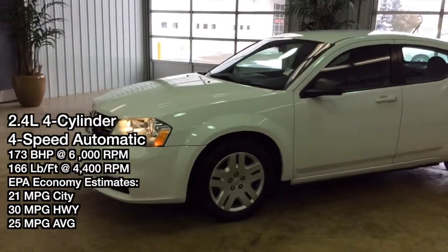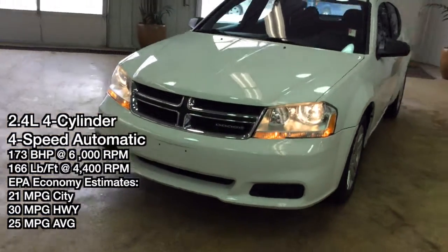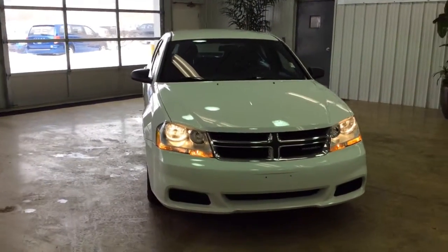Hey everyone, today we're going to take a quick walk around look at this 2012 Dodge Avenger SE. It'll be a quick walk around, give you a little bit more information, a little bit more detail about it.